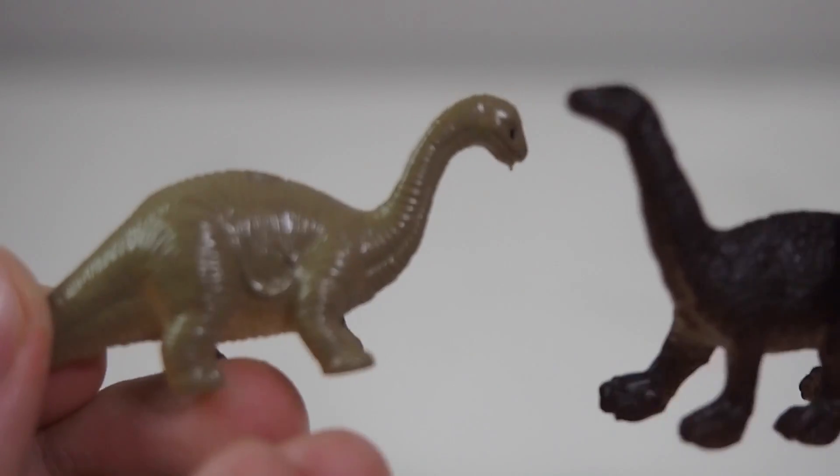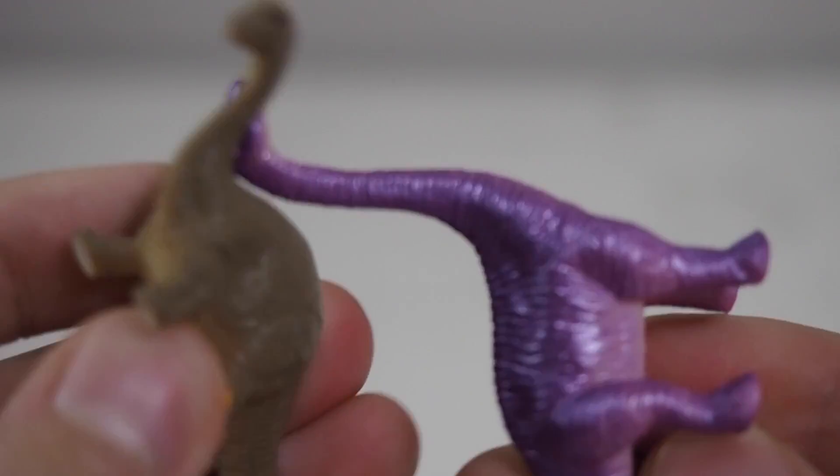Okay guys, see you in the next episode. Don't forget to thumbs up this video, because dinosaurs are awesome. We are awesome!